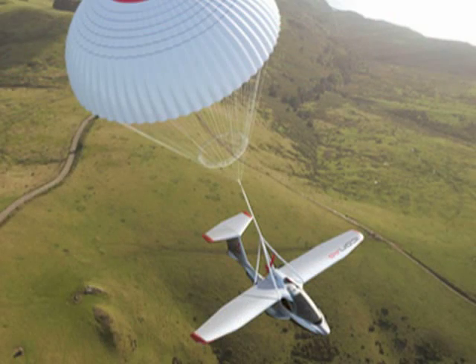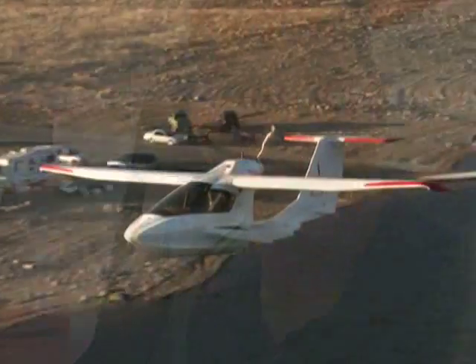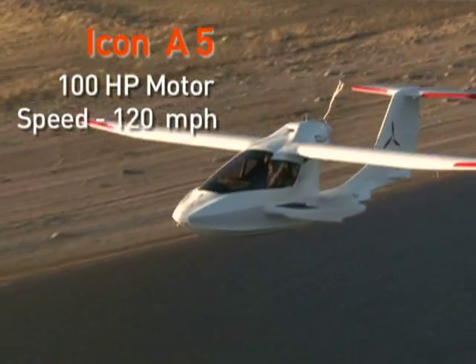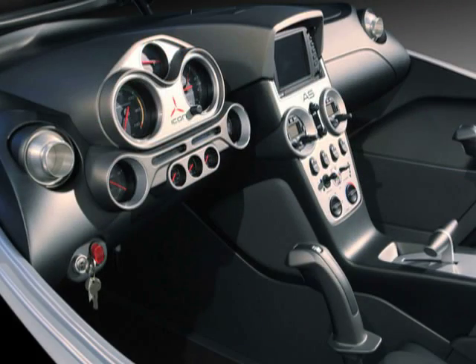ICON also offers a parachute as an option. If you get the parachute option, there's the handle here — you don't plan on using it, but it's kind of like an airbag. The A5 comes with a 100 horsepower liquid and air-cooled motor, and the plane can reach a top speed of 120 miles per hour. The instrument panel has a sports car look.